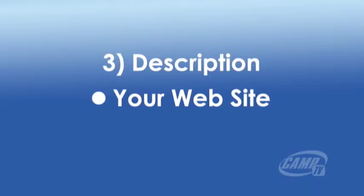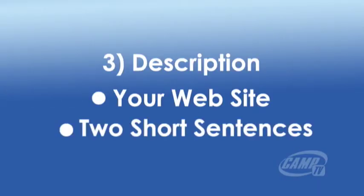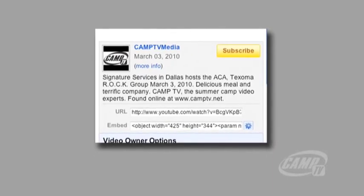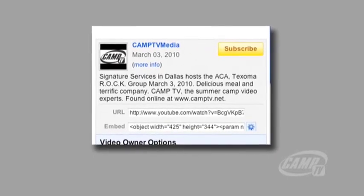Third, you have a chance to write an effective description for your video. Consider first typing in your website and then compose two short engaging sentences about your camp. We know many viewers won't bother clicking that More Info button to continue reading your full description, so start off with a bang.